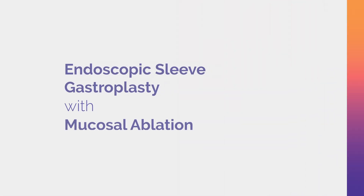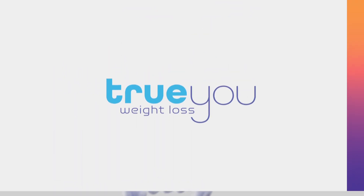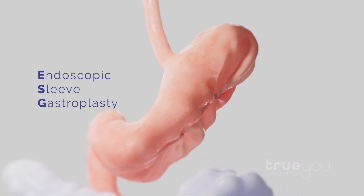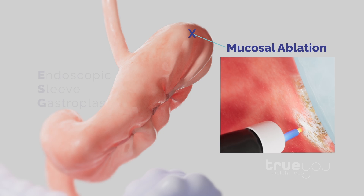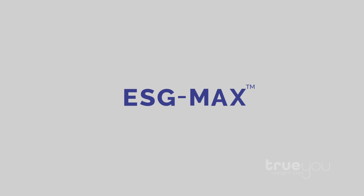ESG with mucosal ablation is a revolutionary weight loss treatment pioneered by TruU weight loss physicians. This procedure combines the stomach-reducing benefits of endoscopic sleeve gastroplasty, or ESG, with the appetite reduction benefit of an innovative advanced procedure called mucosal ablation. This combined procedure is also known as ESG Max.